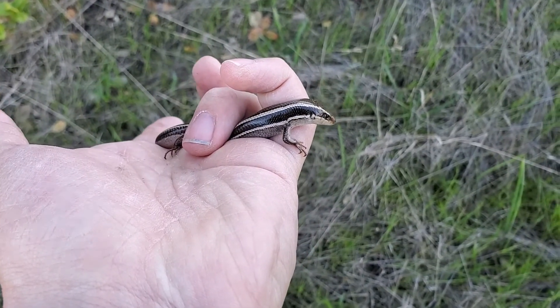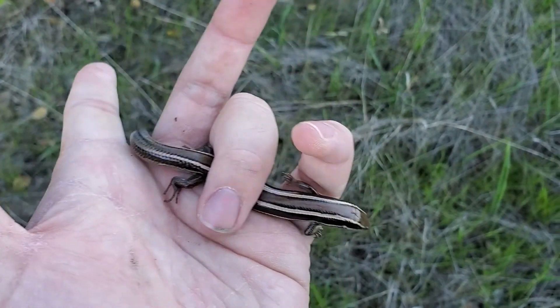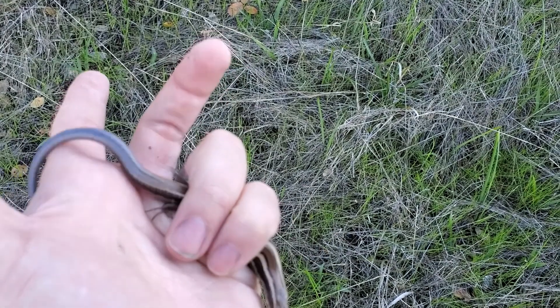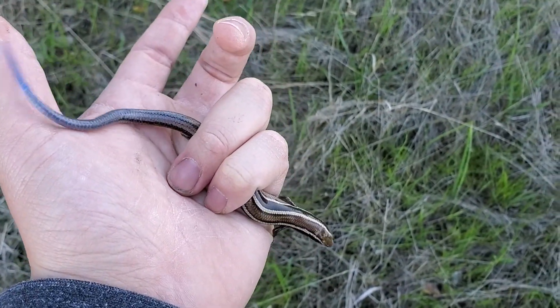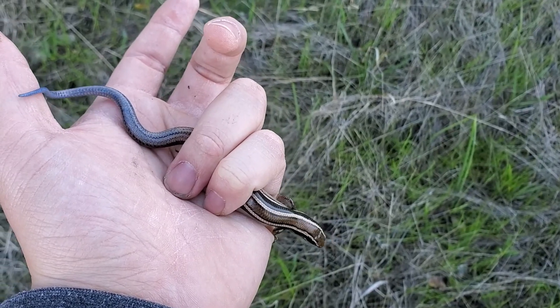Just found a nice little Skilton's skink — kind of hard to hold on to. It's cool to see one that's a decent size but still has the blue tail. Pretty neat.